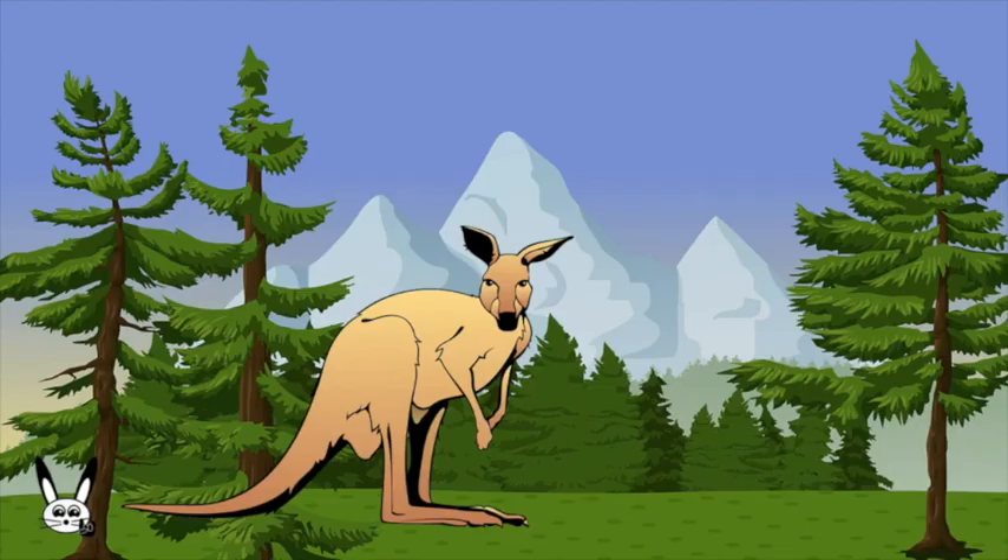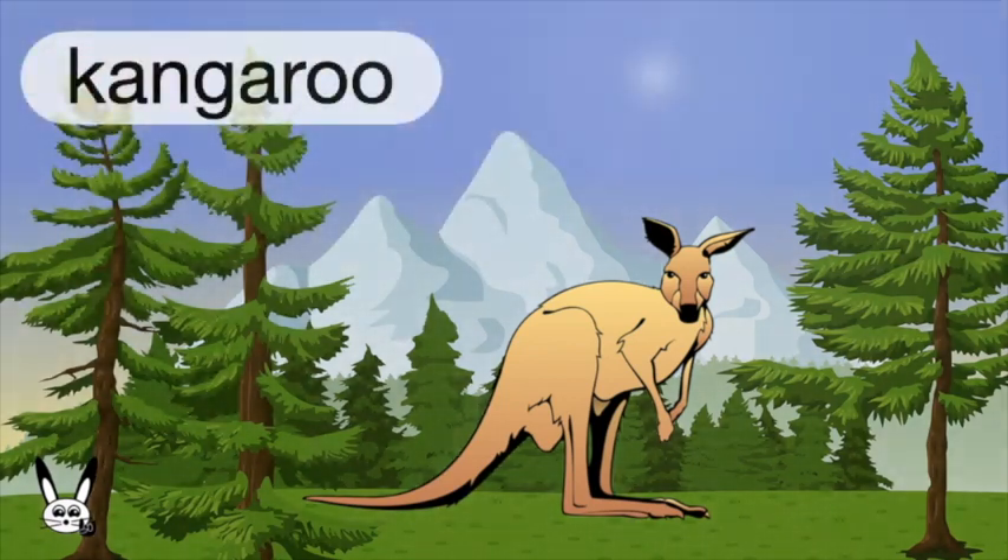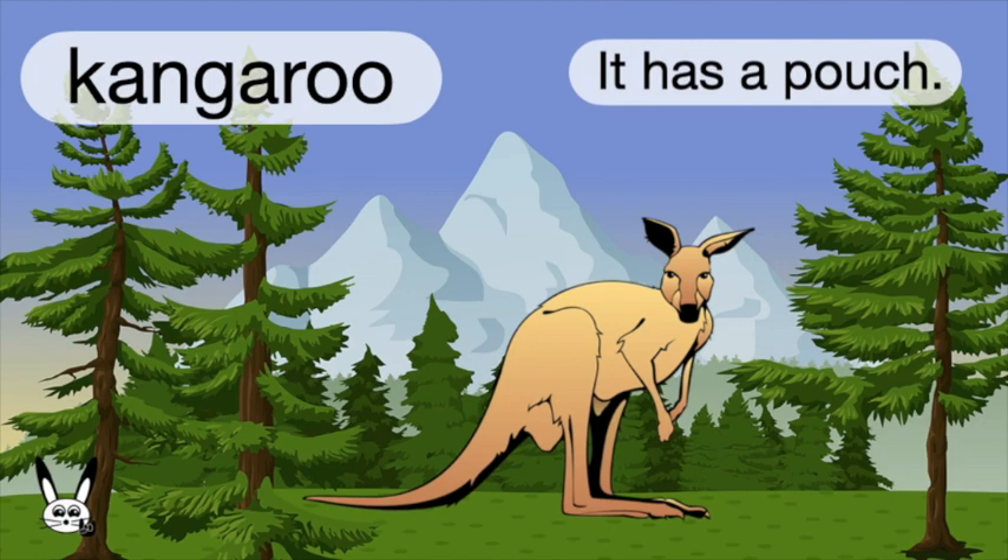What is it? It's a kangaroo. Kangaroo. It has a pouch.